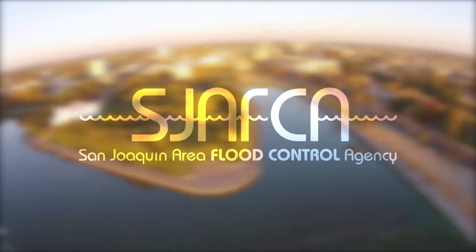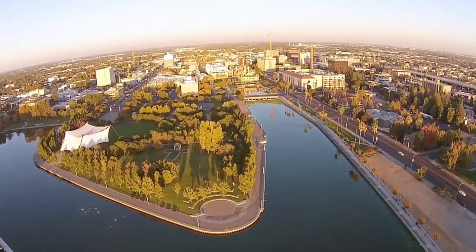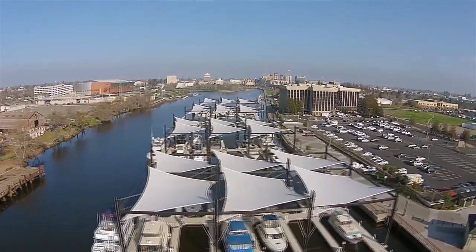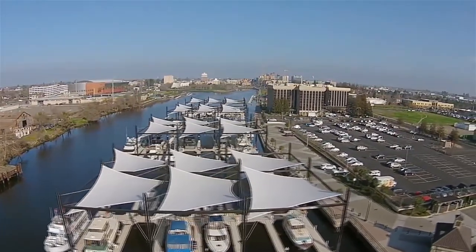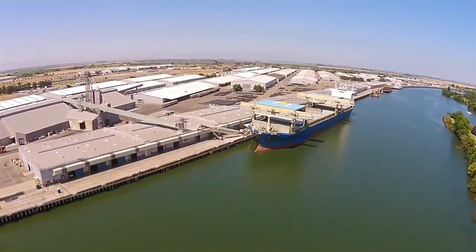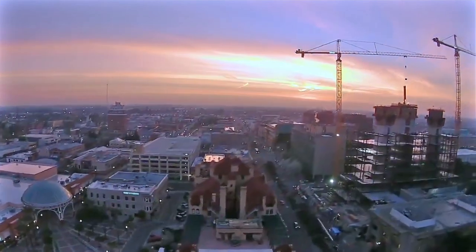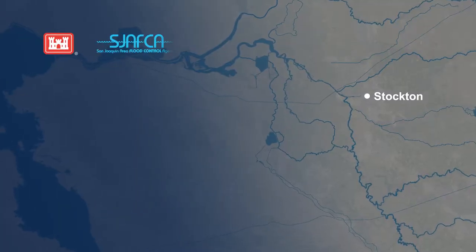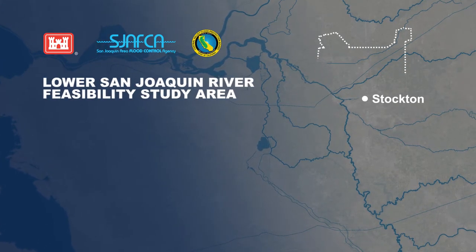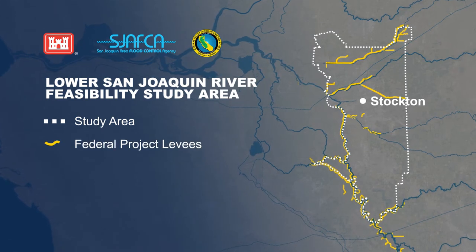The San Joaquin Area Flood Control Agency, or SJAFCA, is a joint powers authority and local agency created in 1995 to manage flood risk for the city of Stockton and surrounding county area. They have been working hand in hand with the Corps of Engineers through a series of cost-share agreements and projects to improve the levees in the region and reduce residual flood risk. The Corps, SJAFCA, and the State of California's Central Valley Flood Protection Board are seeking federal authorization for additional levee improvements within the lower San Joaquin River feasibility study area.